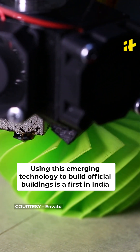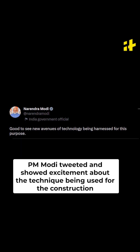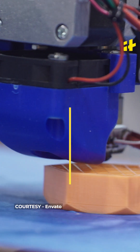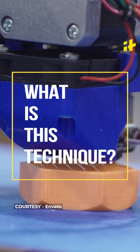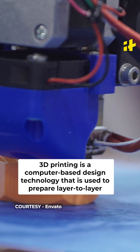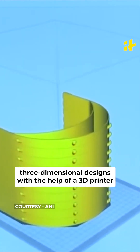Using this emerging technology to build official buildings is a first in India. PM Modi tweeted and showed excitement about the technique being used for the construction. So what is this 3D printing technique that has everyone excited? 3D printing is a computer-based design technology that is used to prepare layer-by-layer three-dimensional designs with the help of a 3D printer.